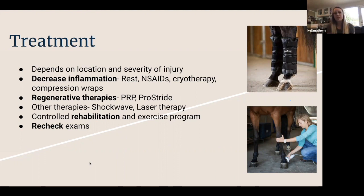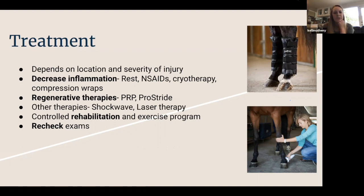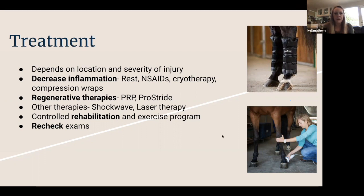Once inflammation is under control — or even in the midst of getting it under control — sometimes we'll think about regenerative therapies if the lesion is a good candidate. We have platelet-rich plasma, Prostride, and others. Regenerative therapies use anti-inflammatory and growth factors from your horse's own blood, process them, and inject them right back into the site of the injury to help promote healing and get ahead of inflammation. Other therapies include Shockwave — often used for chronic injuries where fibers have filled in but aren't aligned well. Laser therapy is also great, helping increase blood flow and bringing good healing factors to the site of injury.